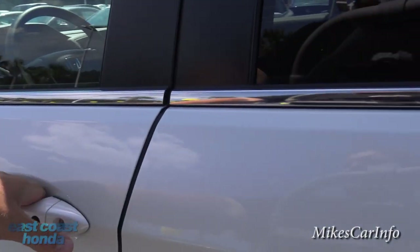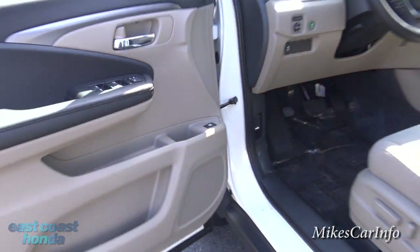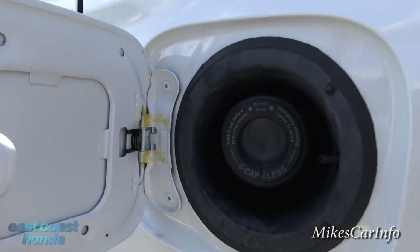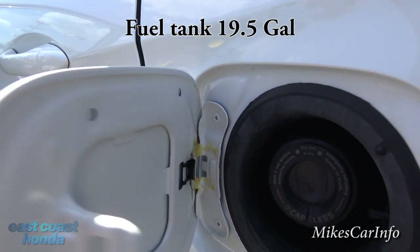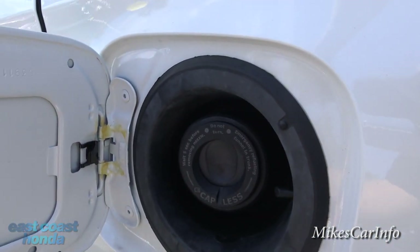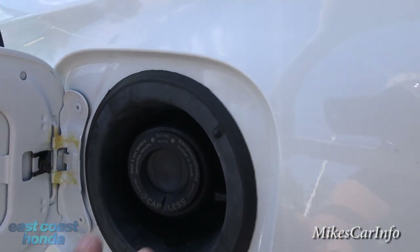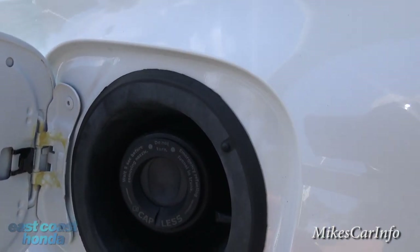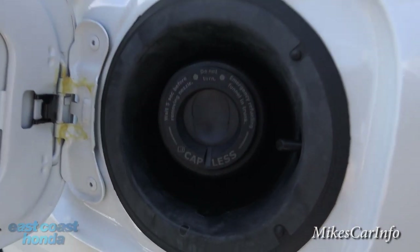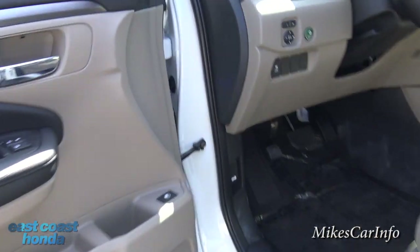Let's look at the fuel door. Here's the fuel door button. It has a capless design — once you open up the door, you just put the nozzle in, pump your gas, take it out, and you don't have to worry about anything. It's a special system so rain won't get in and mess up your tank. Real simple — you don't have to worry about losing your gas cap.